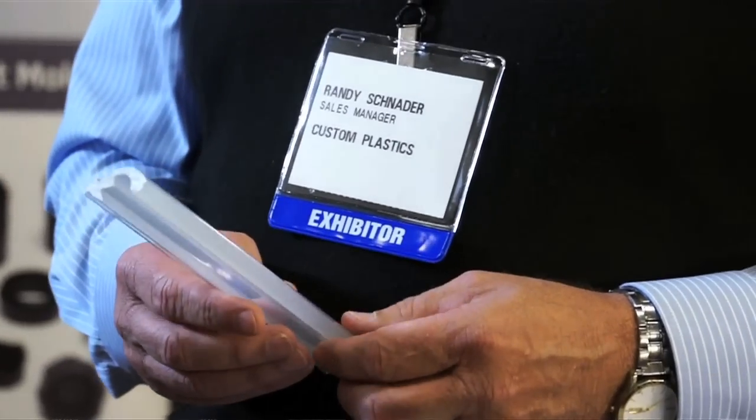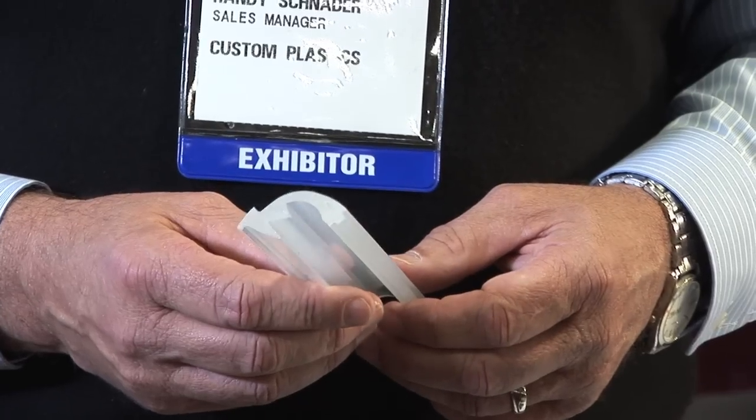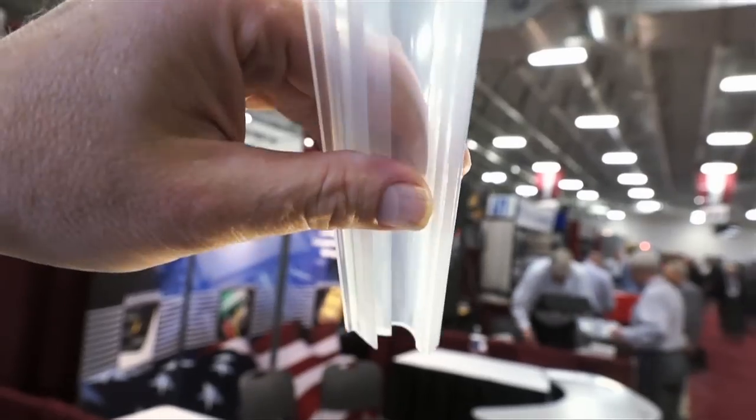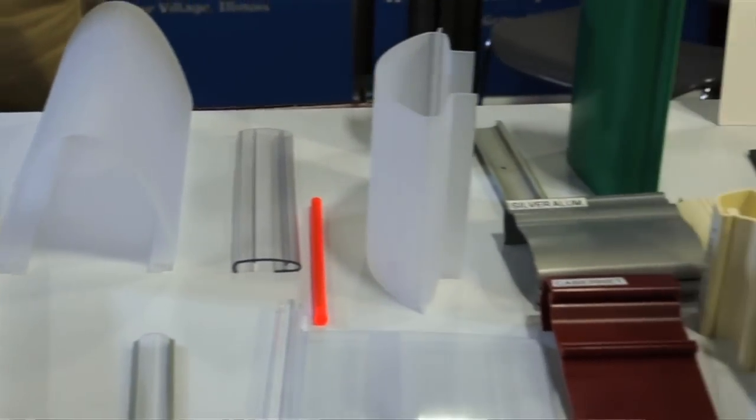I've got an LED lens which has become a very big product in the marketplace. One of the things that Custom Plastics does is uneven-walled extrusions for the LED marketplace. We're one of the few companies in the country that have the ability to produce these type of lenses.